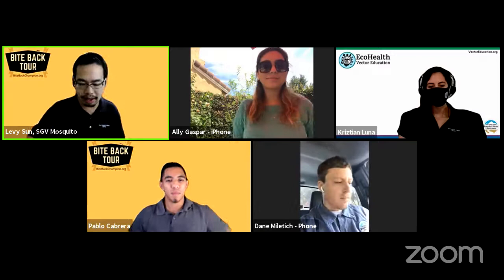And jumping in, we have Dane. My name is Dane Militage, I'm a vector control specialist at the district and I work in the city of South Pasadena. All right, thank you for the introductions — let's jump right into it.